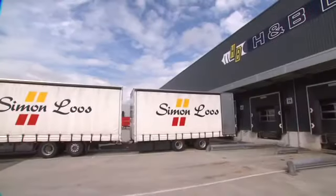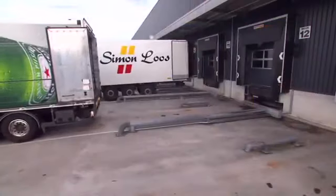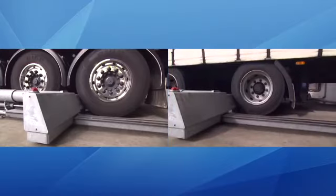The CombiLock is suitable for every type of truck. Even those vehicles with low mud guards or side skirts can be securely locked in place easily.